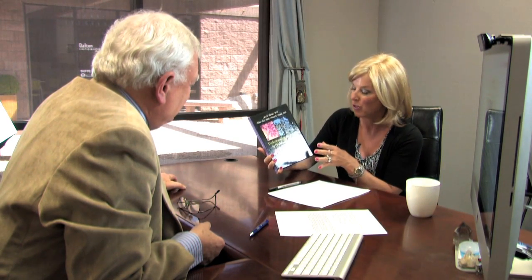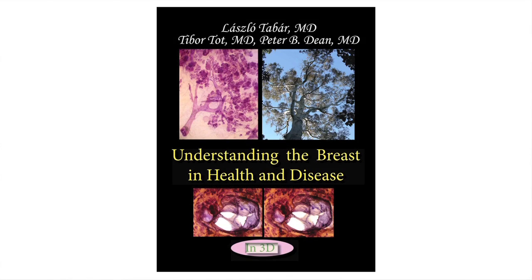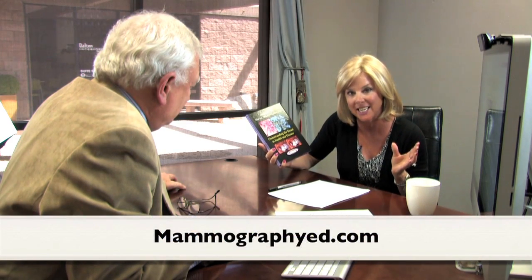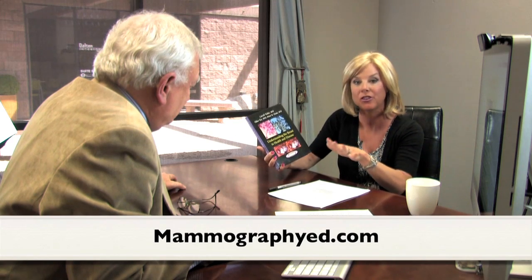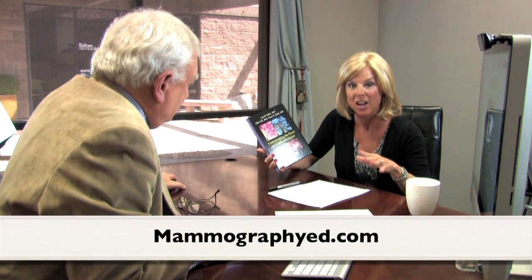Thank you so much for joining us here at Breast Cancer Answers, Doctor. Every woman should purchase this book, and again the name of it is Understanding the Breast in Health and Disease. You can pick it up at Amazon.com or also at MammographyED.com. In addition to the book, there are also video commentaries that can give you more information on why it's very important to understand your breasts. For Breast Cancer Answers, I'm Lisa Schneider-Cipriano.